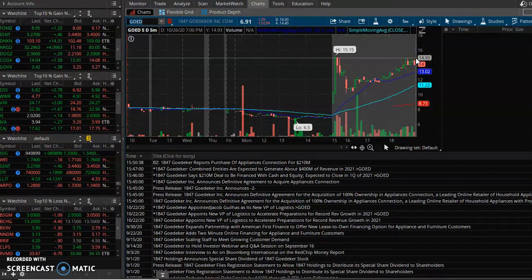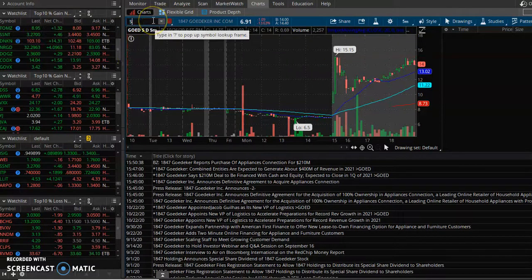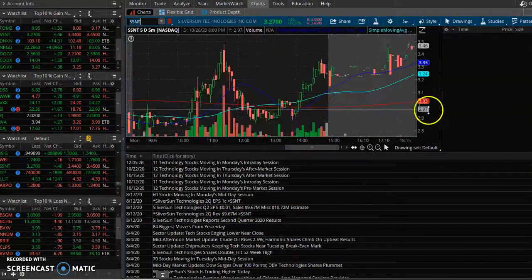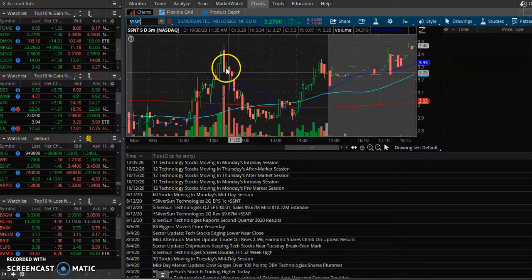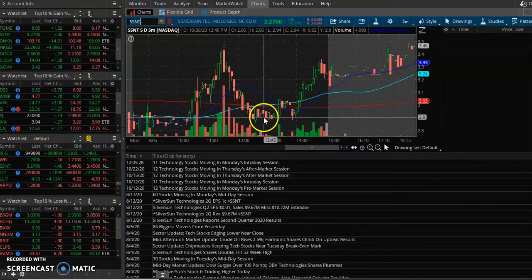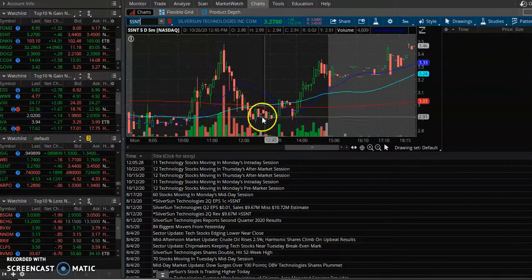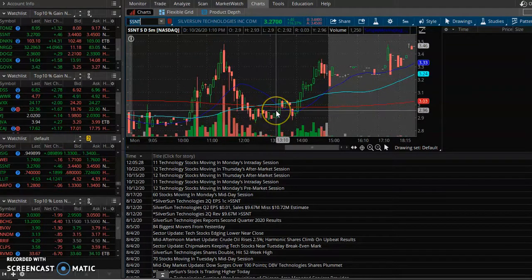Practice patience — nothing really ran today, we didn't see much. We got into SSNT — patience. We got in, it popped at $3.48, we got in on the pullback at $2.90. Now it's at $3.46, so don't chase up here. Wait till it pulls back to support and then you can pick a more favorable entry.